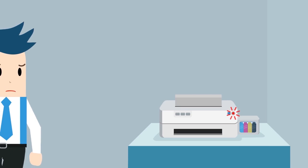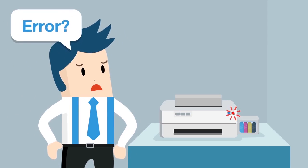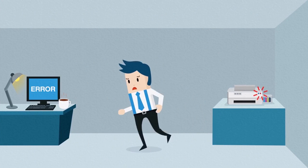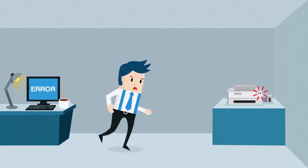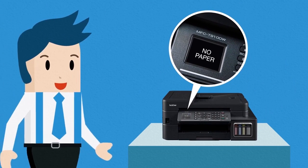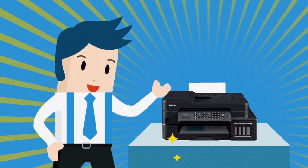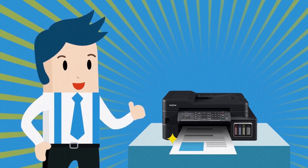Do you sometimes get an error message on your printer but don't know why? Running back and forth between your printer and computer just to solve it wastes too much precious time. With Brother refill tank printers, the LCD screen shows you the error message and how you can solve it quickly, so you get your print jobs done on time.